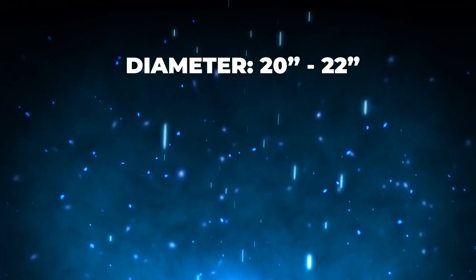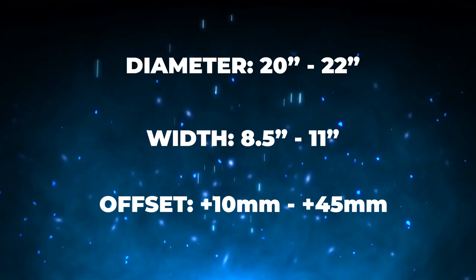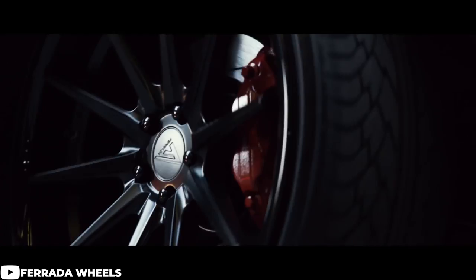First things first, we are gonna be looking at a general fitment range of 20 to 22 inches for the diameter, eight and a half to 11 inches for the width, and an offset landing anywhere between plus 45 and plus 10. It's a pretty wide range. The tough part is gonna be dealing with that lovely 5x115 bolt pattern, as it's usually not one of the most common patterns out there. So that gives us an idea of where to start, but still leaves a huge range of sizes and fitments.